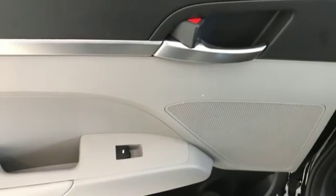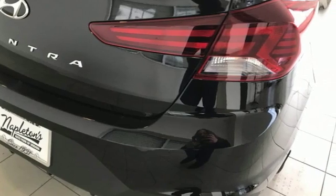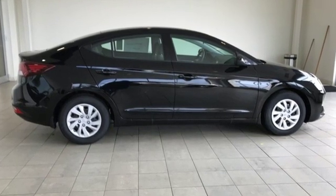Challenging convention to find a better way. It's the Hyundai Way. They say a journey begins with one step. In this case, it begins with a test drive. Start your next adventure today.